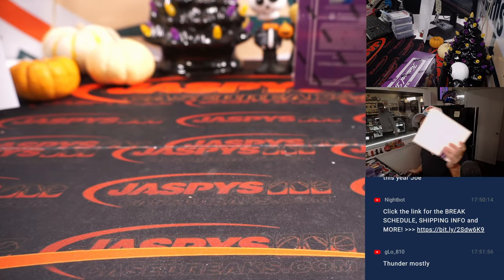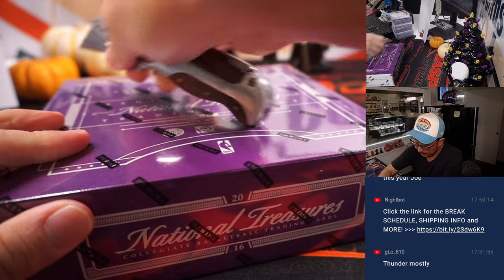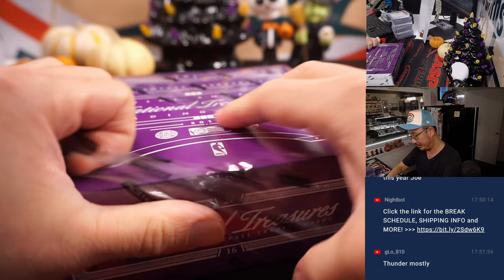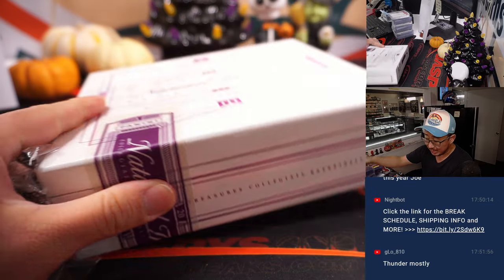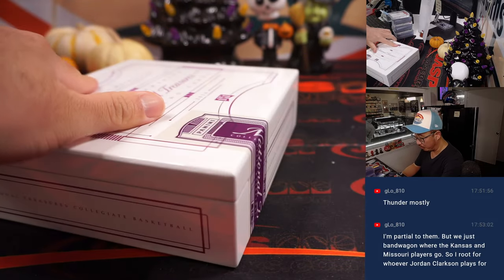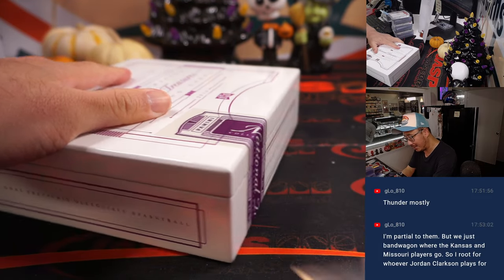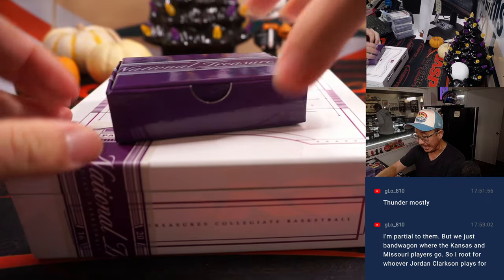All right, fourth and final box. Good luck, everybody. Thanks for getting on this blast from the past. We got Spectra Basketball — latest edition. Spectra Basketball on the site, you can pre-order now. JaspeesCaseBreaks.com drops this Friday, I believe, the 21st of October. So check that out.